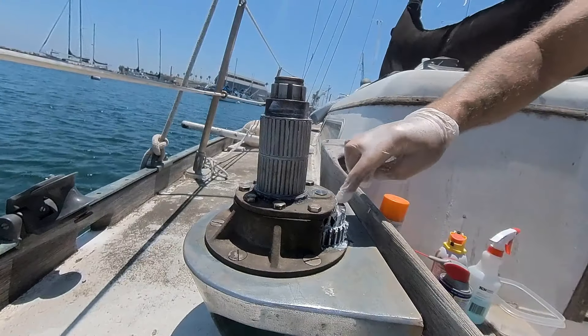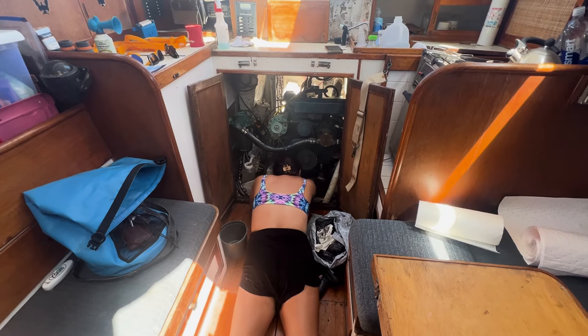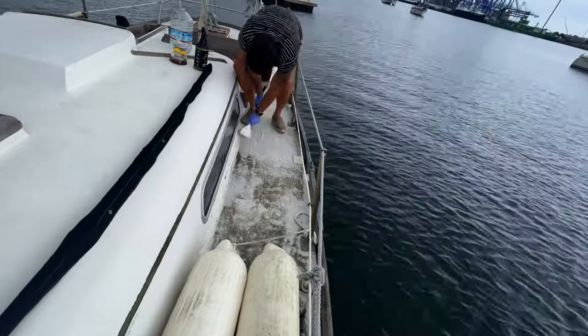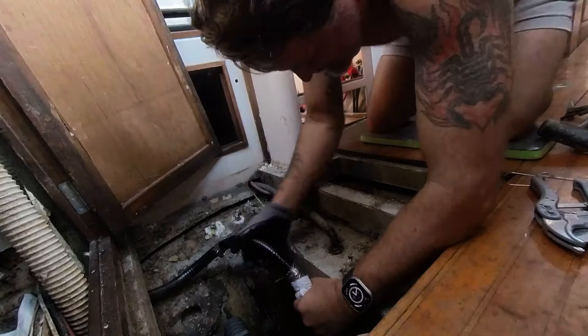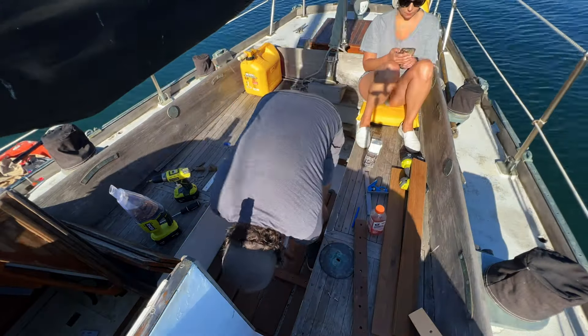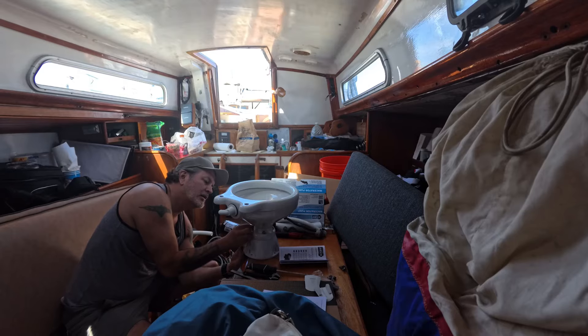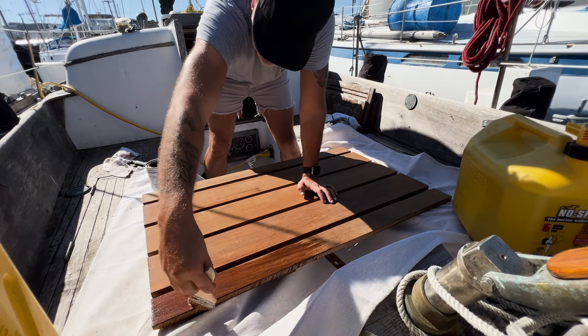Even though Mother Nature always wins in the end, there is still some zen to be found in the repetitive acts of sailboat maintenance. On the one hand, you can get frustrated that the need to clean and oil and paint and scrub and stitch is never-ending. On the other hand, you might enjoy the opportunity to quiet your mind, focus on a single task, learn a new skill, be out in the elements, and find satisfaction in the journey, not the destination.